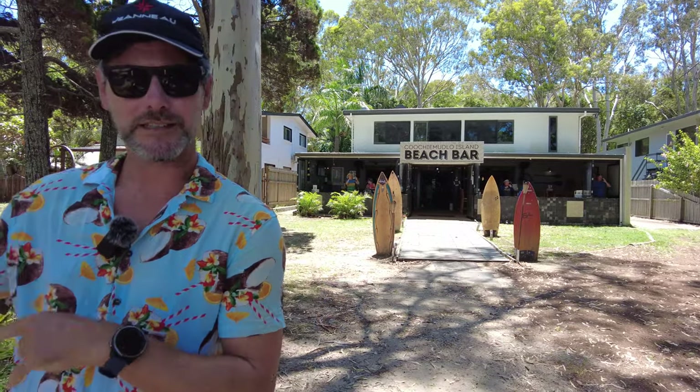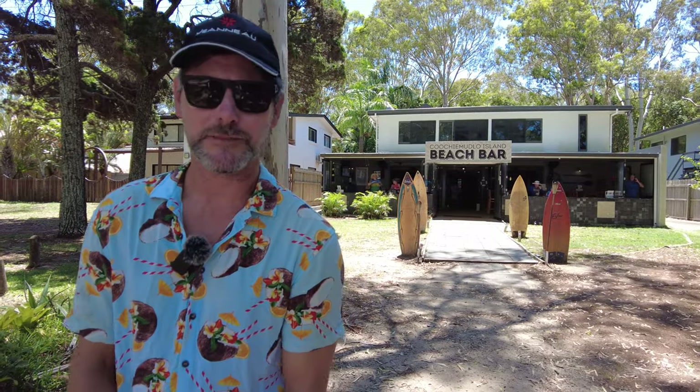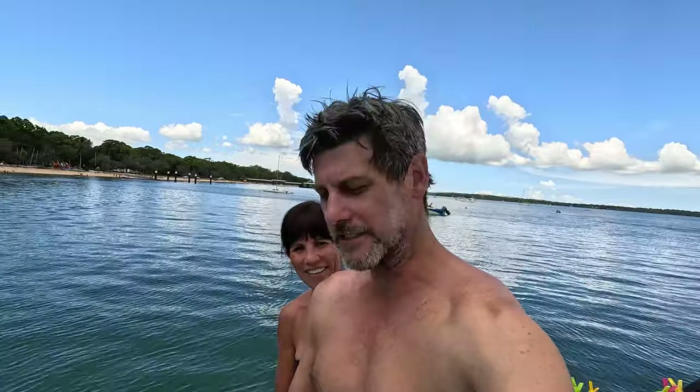We're going to head back to the boat and finish off our day trip at Coochie Mudlow. That's it — we hope you enjoyed seeing everything this beautiful spot has to offer. If you have any questions, leave them in the comments below, and we'll see you next time on the rudder.